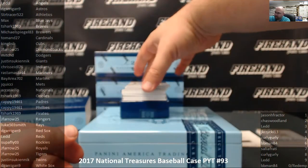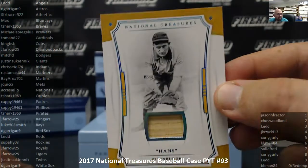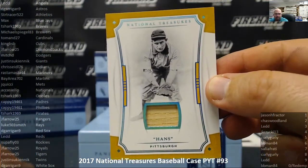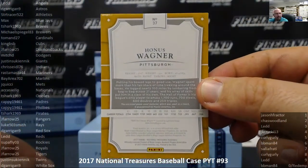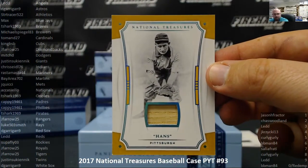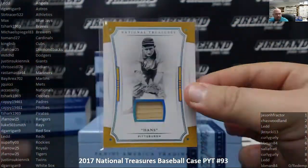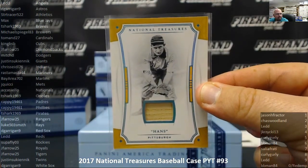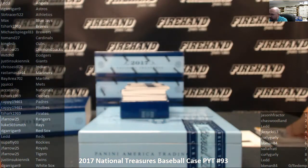For the Pittsburgh Pirates, we've got a game-used bat, uno de uno — one of one right there. Honus Wagner game-used bat for the Pittsburgh Pirates, and T-Shark 1969, congratulations man, that's a great pull. Had a pretty awesome night here at Firehand Cards — that's one of those pieces that will definitely help the cause.